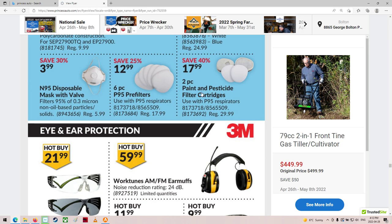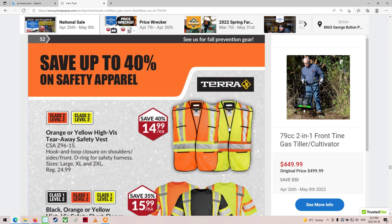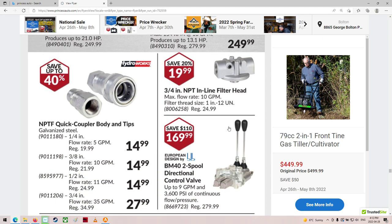Masks and filters for your masks. Some safety goggles. Safety vests and shirts. First aid kits — that's good to have. The hydraulic stuff — there you go.